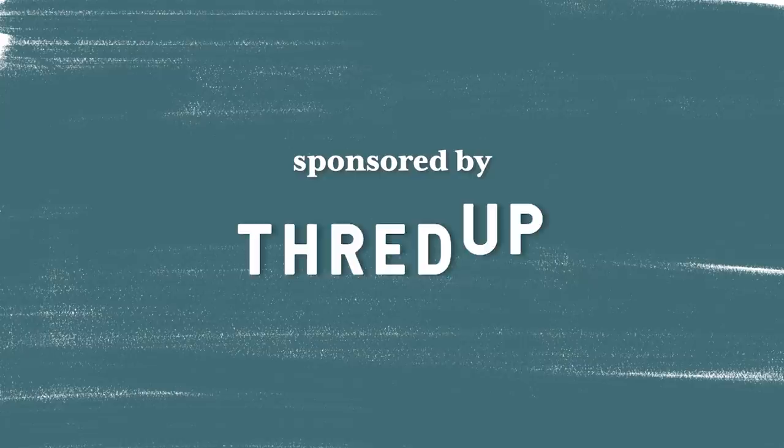This video is sponsored by ThredUP. Hey guys, welcome back to my channel. I'm Alexandra and today we are taking a very red powder room and turning it into a bold, colorful, and just like overall happy place.